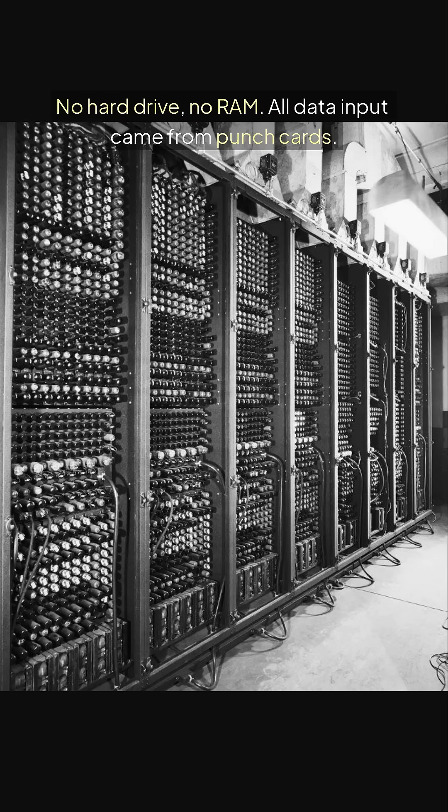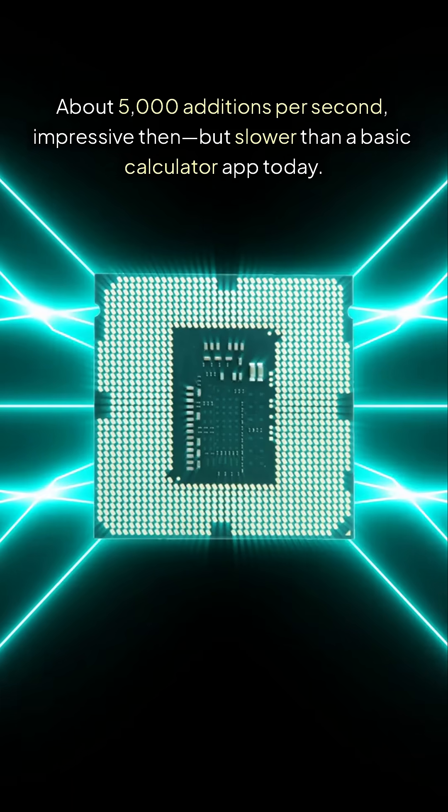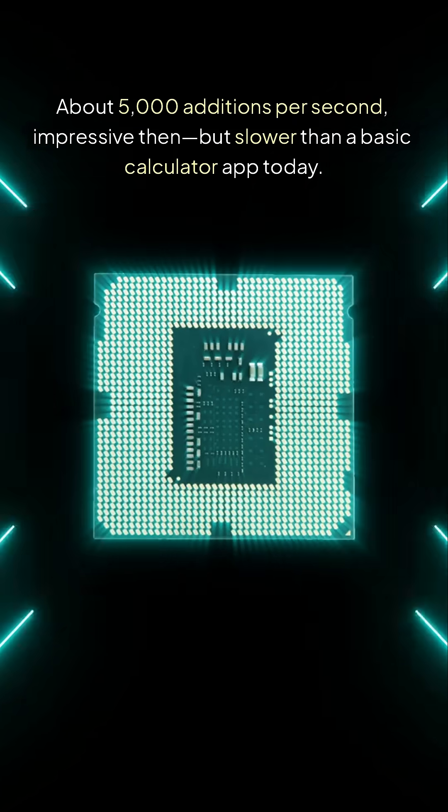Storage? None. No hard drive, no RAM. All data input came from punch cards. Speed? About 5,000 additions per second — impressive then, but slower than a basic calculator app today.